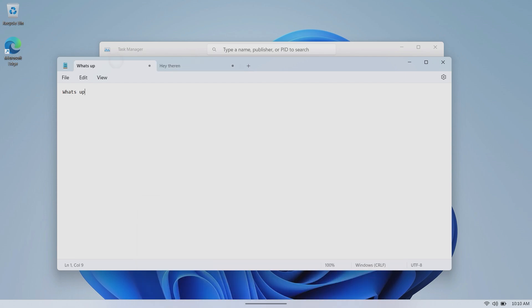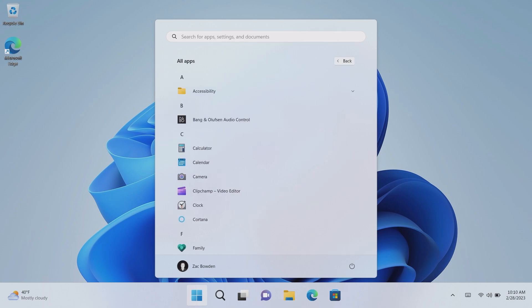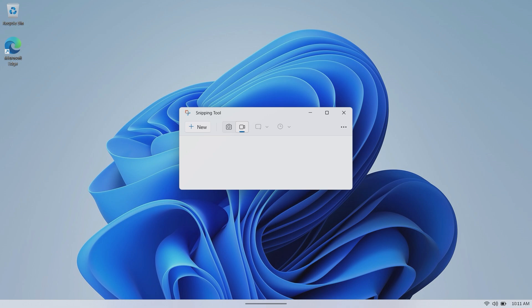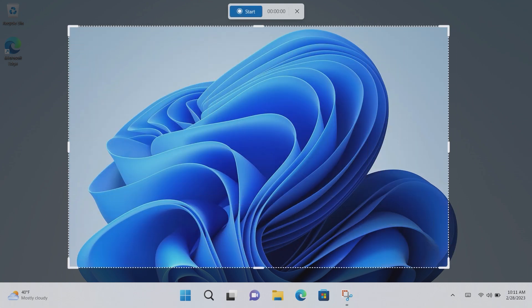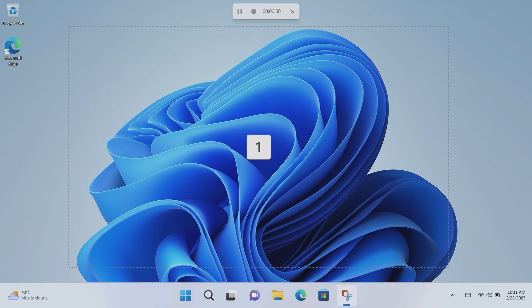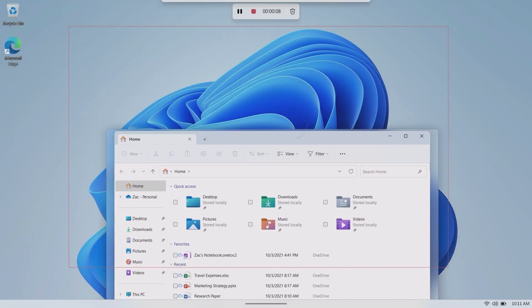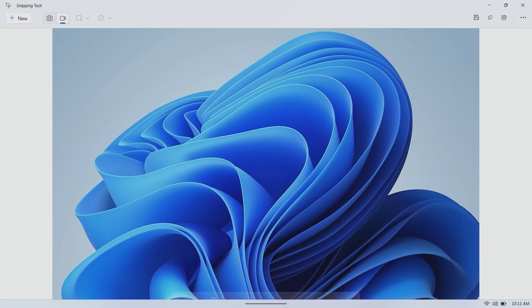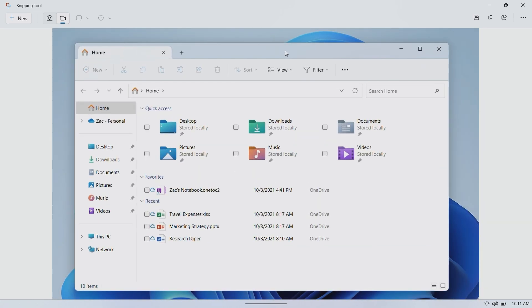In the Snipping Tool there is now the option for screen recording. Click New, select an area to record, hit start, and after a countdown you can record whatever is on screen. When you stop, you have a screen recording ready. Windows now has a native screen recorder built into the Snipping Tool — no need to download a third-party app.